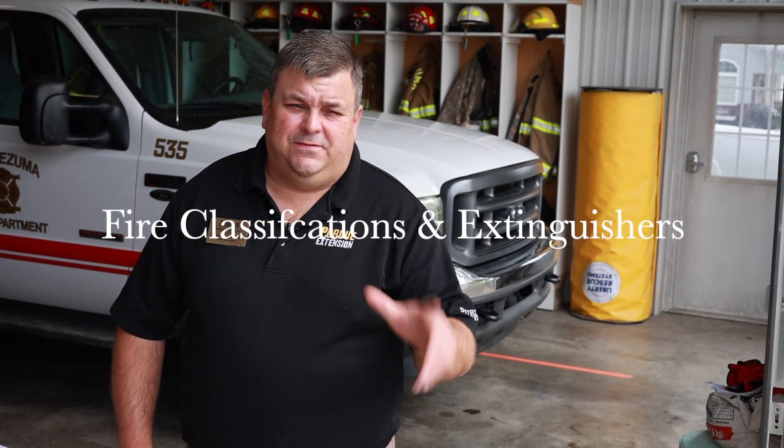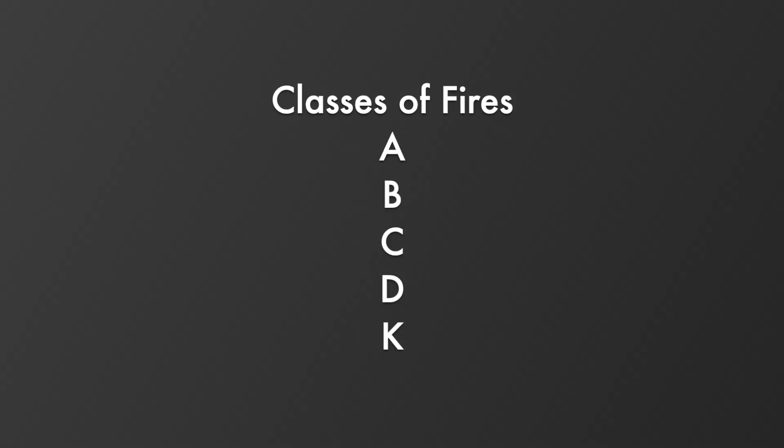There are basically five different classifications of fires: Class A's, Class B's, Class C's, Class D's, and Class K's. Each one of those fires might be involved with another class altogether, and that's why we have fire extinguishers that are classified for multiple types or multiple classes of fires.